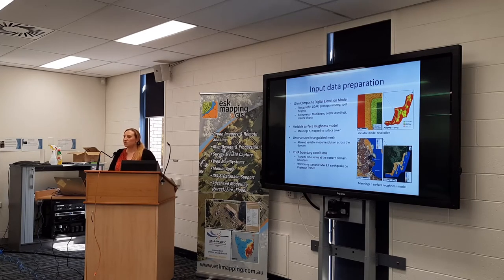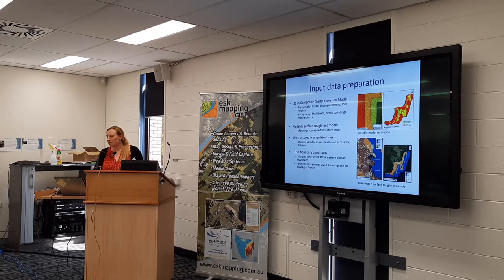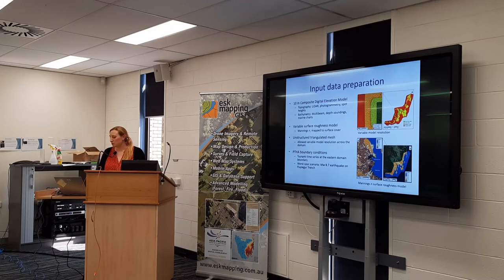We modelled it on an unstructured triangulated mesh, which allowed us to really vary the model resolution so that we could optimise the processing times while having detailed information in the areas where we needed it. We modelled at 10 to 20 metres in coastal community areas, and then up to a coarser cell size in areas where detail wasn't needed.